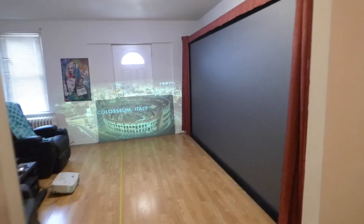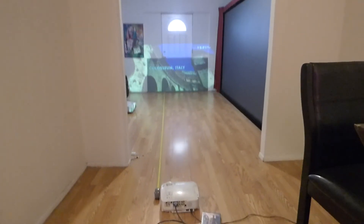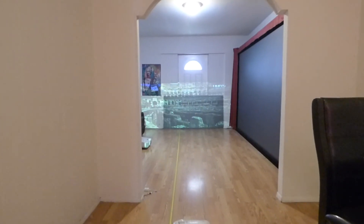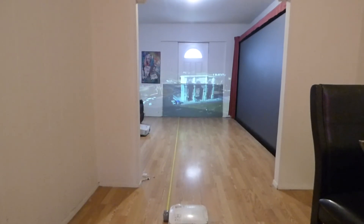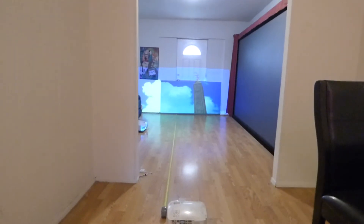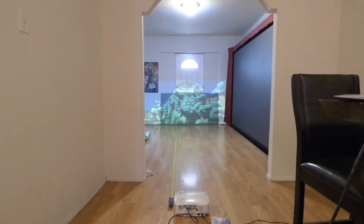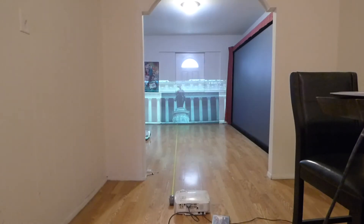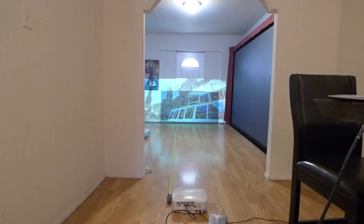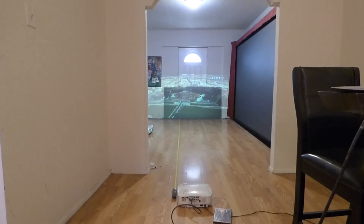Now we're going to step behind our projector. This is a shot I fail to see a lot of people do — just stand behind your projector and show the distance of where your projector is sitting. I could sit back here in this room and see my screen from back here.